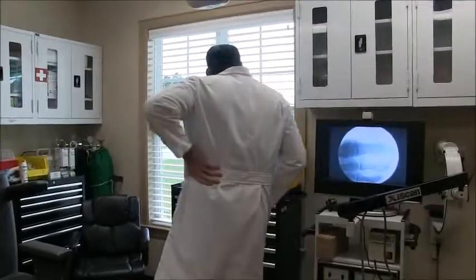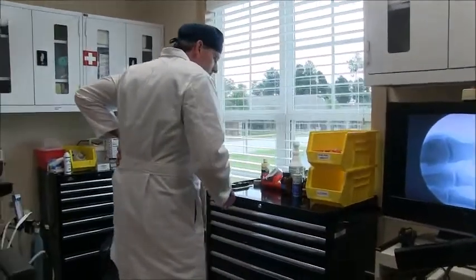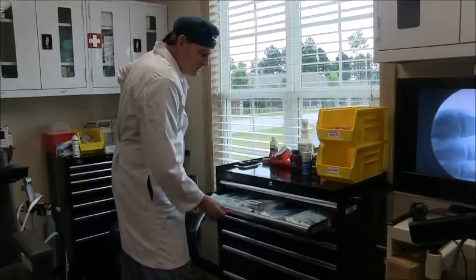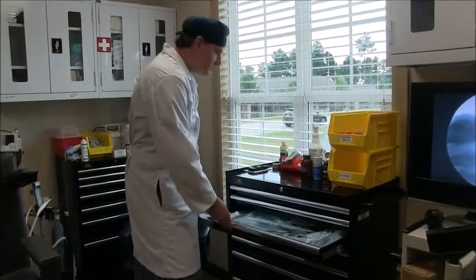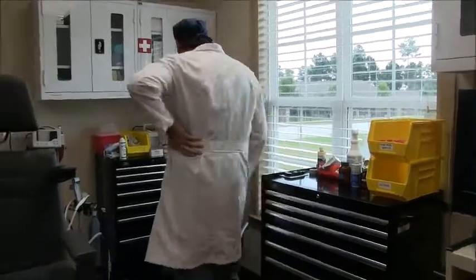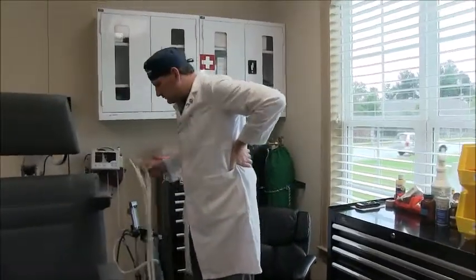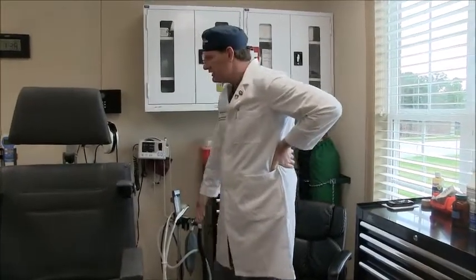We've got our lidocaine, our alcohol prep and surgery prep, and a full line of instruments — everything you'd ever want, as much or more than what hospitals or surgery centers have. We've got a little nitrous oxide machine so I can gas patients for about two or three minutes — very, very safe. Every dentist in America has it. And a little heart monitor here.